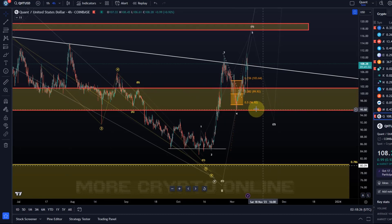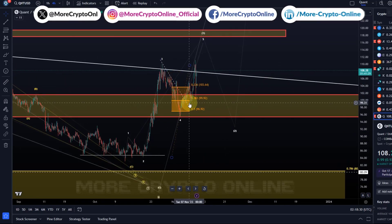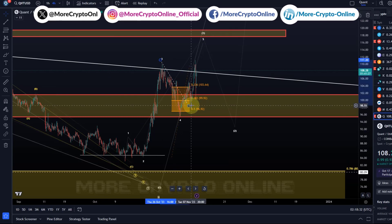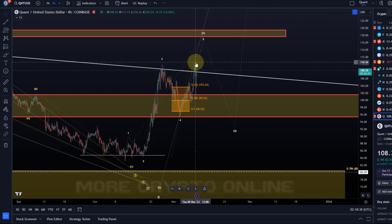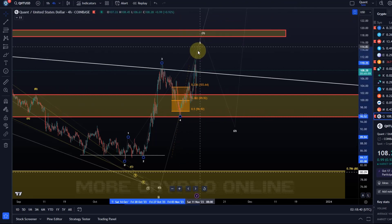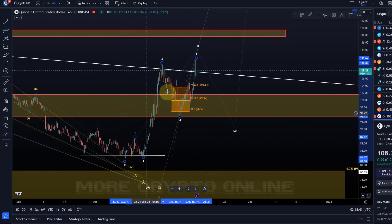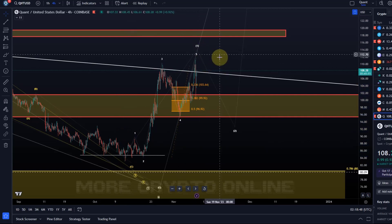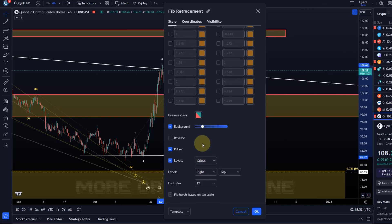Welcome to another update video about QNT. QNT did break out of this trend line to the upside, reversed basically just around the 50% retracement level, and put in another high yesterday. Is this already a five-wave move? Well, it could be. I'm open to the idea that it now completed five waves to the upside, though it's a very sloppy, choppy, and ugly five-wave move.